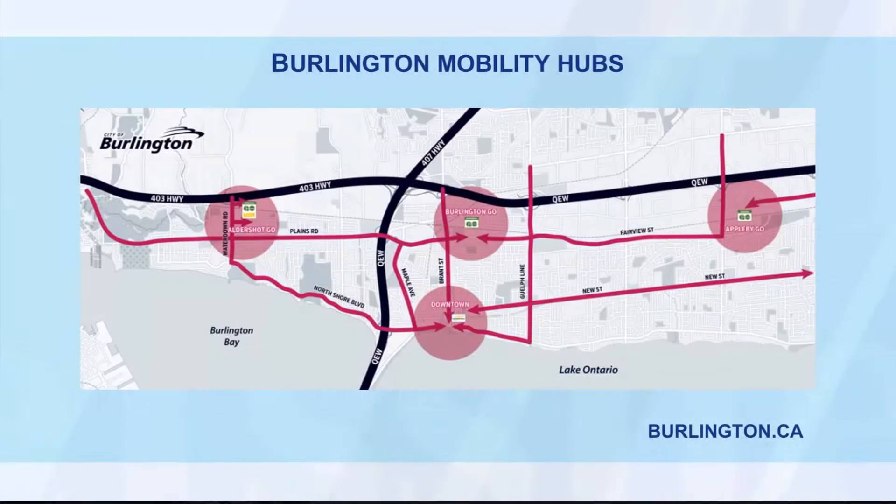Rosa, how can people get involved? Let's put up the four mobility hubs again. With this project, we have lots of ways for people to get involved. Our project team is located in a retail/office space on Locust Street, right across from the Esso gas station, with staff there from about 9 to 5 every day — the public is always welcome to drop by. We're also holding four formal public meetings for each hub over the next two years, advertising on our website, social media, Facebook and Twitter. Ward councillors are putting those dates out and we're sending registered mail to people in the hubs.